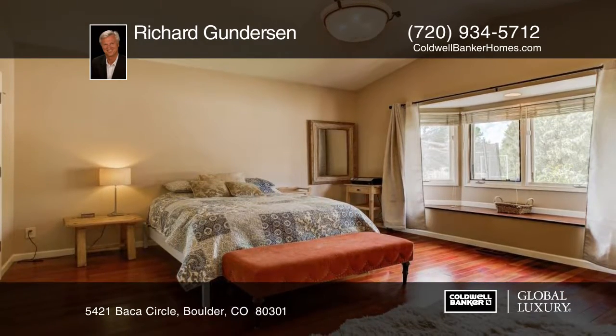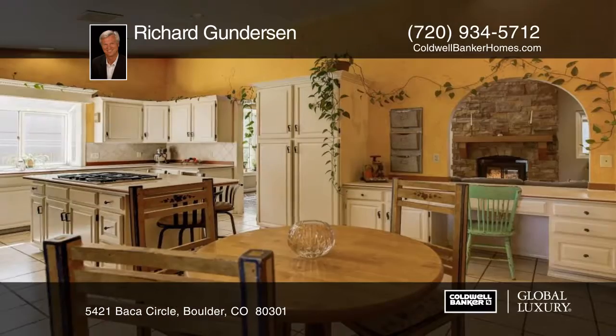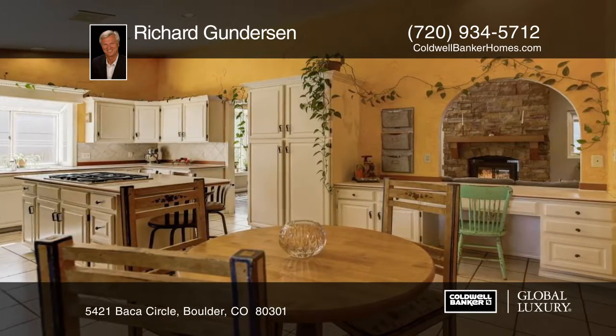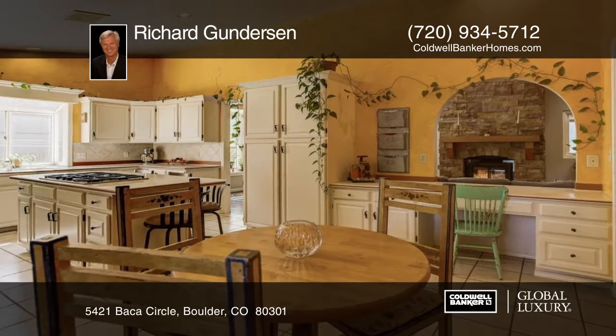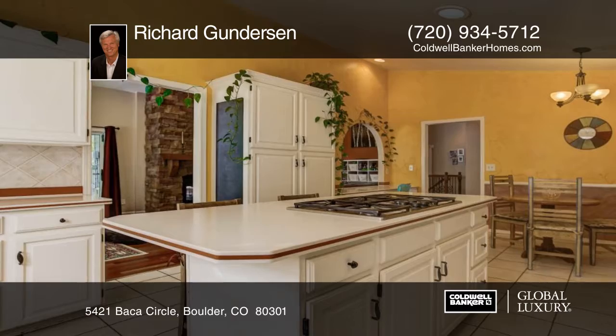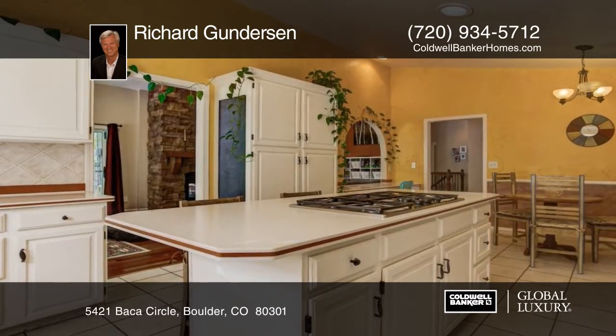Come explore this home as you'll love the wide open floor plan with vaulted ceilings, formal living and dining room, and large eat-in kitchen featuring custom paint. The main level has solid Brazilian cherry wood floors, double-sided stone enclosed gas fireplace, and an atrium that features a wall of windows.